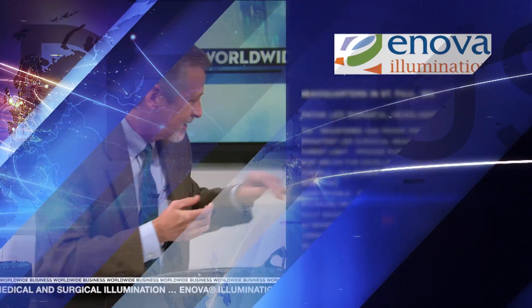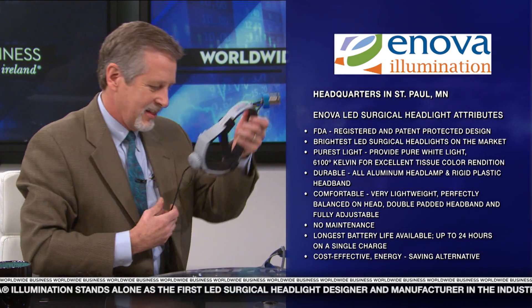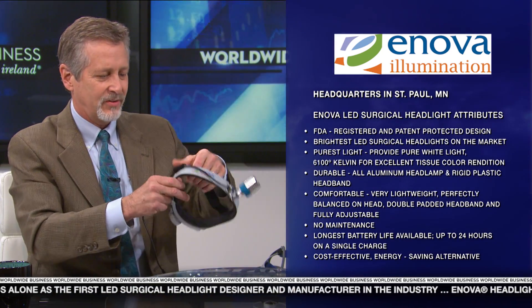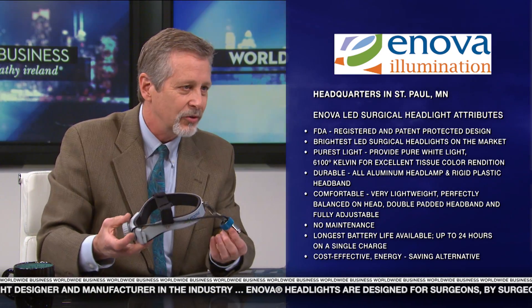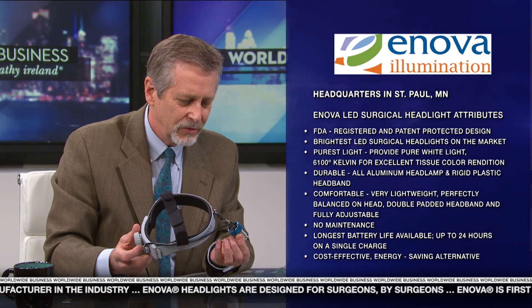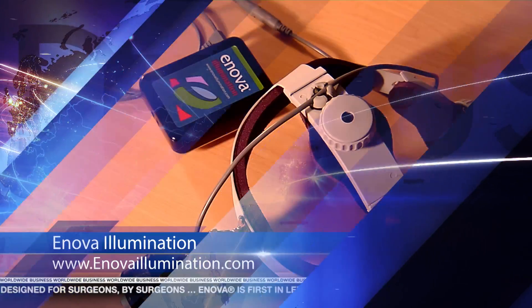Roger, how are the LED headlights created by Inova solving these challenges? What we have done is taken this technology and incorporated it into this. This is one of our lights, called the Cyclops XLT125 — the 125 stands for 125,000 lux measured at 14 inches.